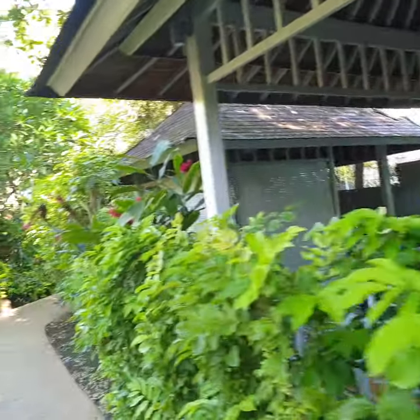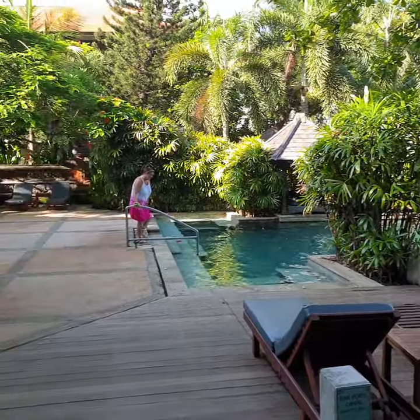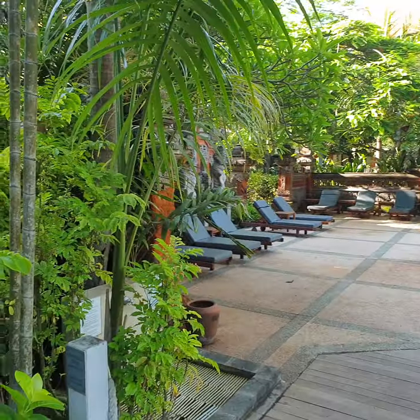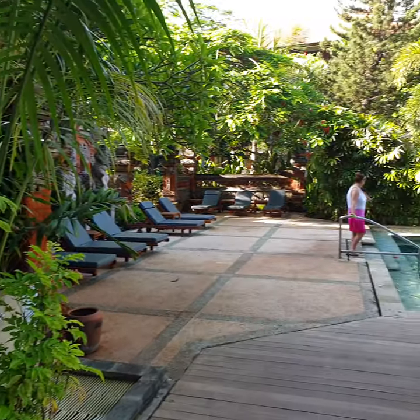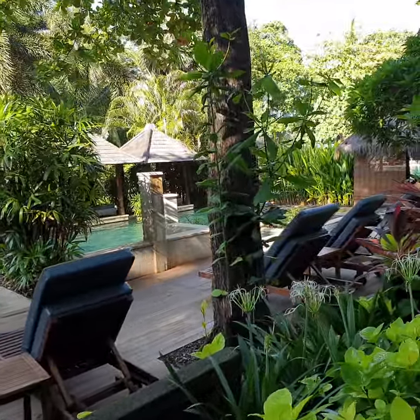Over here we have the adults-only pool — absolutely gorgeous. It's got spas, it's very deep, very nice, quiet and private.